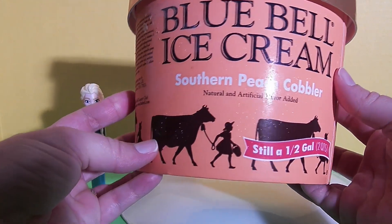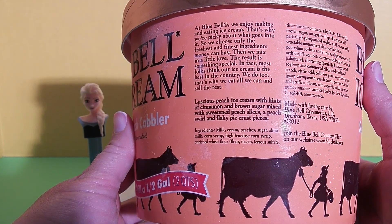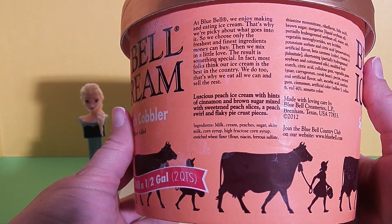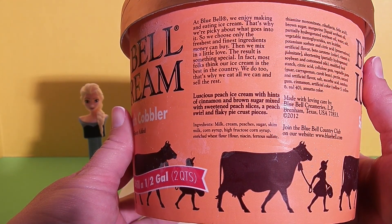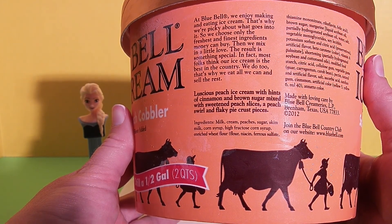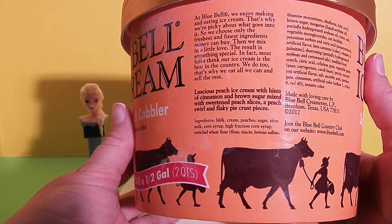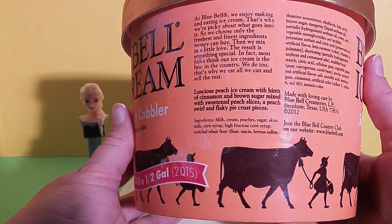It's a half gallon size. Right here it says: 'At Blue Bell we enjoy making and eating ice cream. That's why we're picky about what goes into it, so we choose only the freshest and finest ingredients money can buy, then we mix in a little love. The result is something special. In fact, most folks think our ice cream is the best in the country. We do too — that's why we eat all we can and sell the rest.'